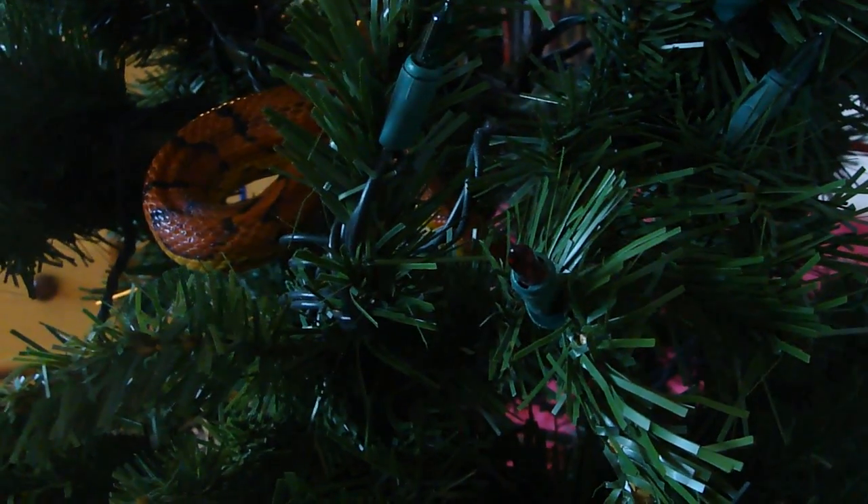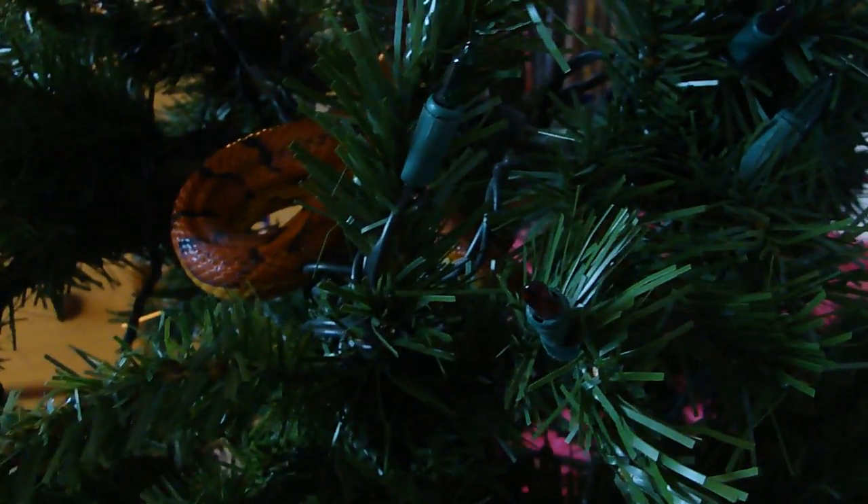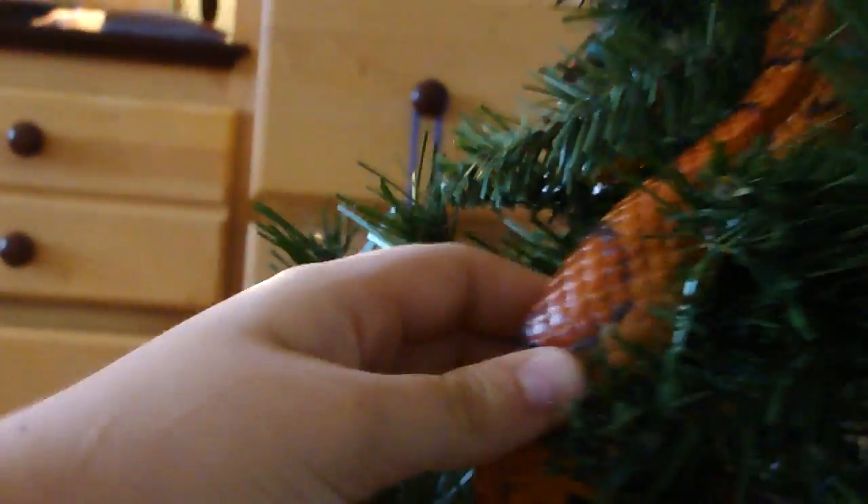I wouldn't advise frogs or little lizards because they would get lost on this tree, or run under furniture and you'd probably never find them again. But this guy, he's so big and slow — I don't know how you'd lose him.